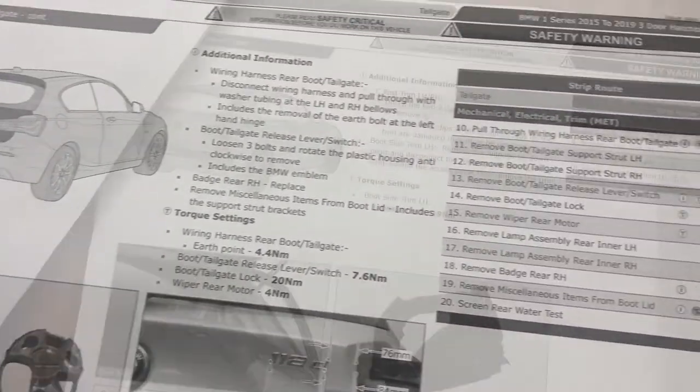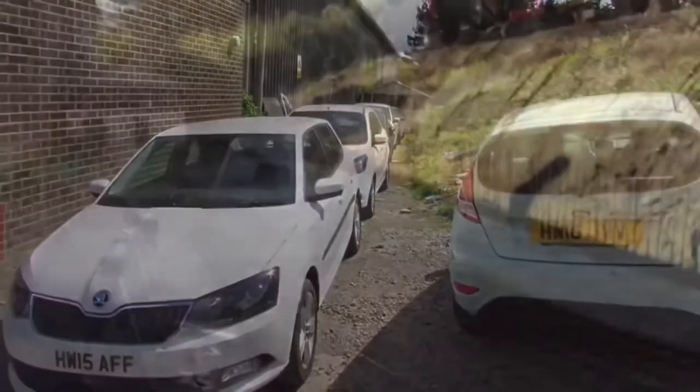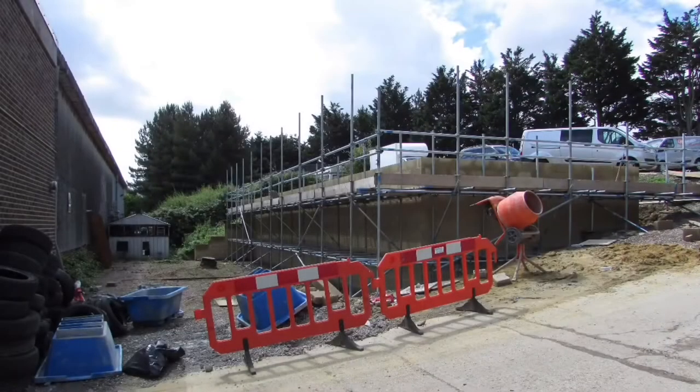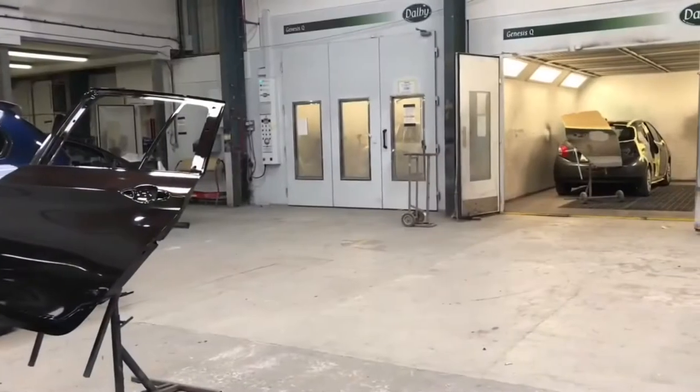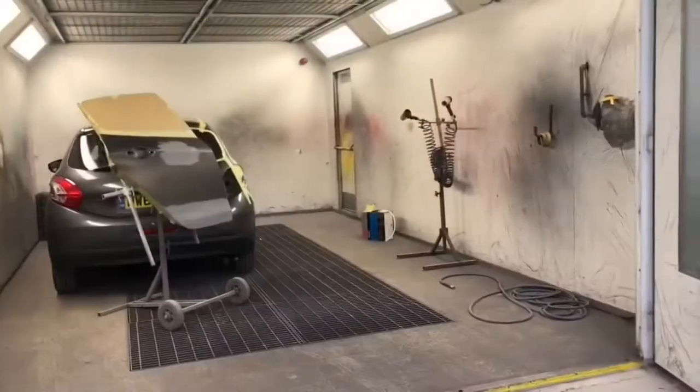It is Premier Motors' policy to use locally sourced, genuine manufacturer's parts wherever possible. Company investment in 2017 saw the Accident Repair Centre increase in space and capacity, as well as the introduction of two new external ovens. These larger ovens can now accommodate long wheelbase and high-roof light commercial vehicles.